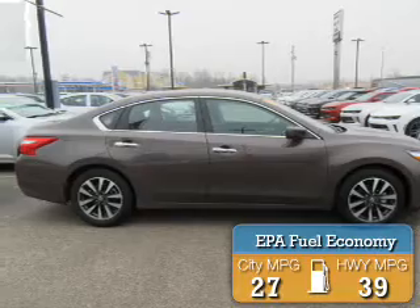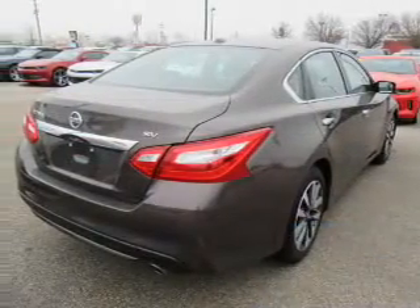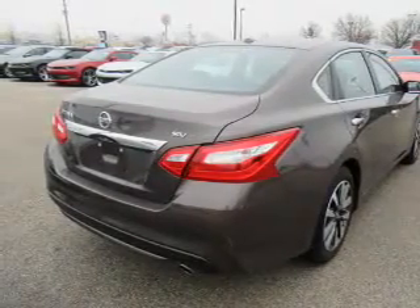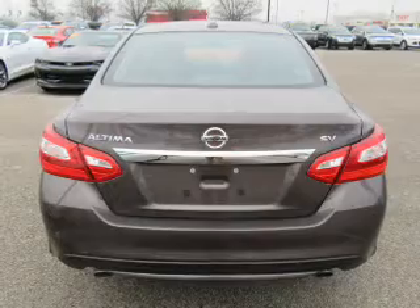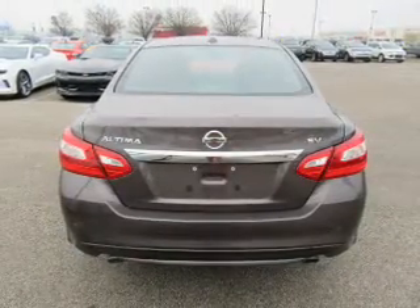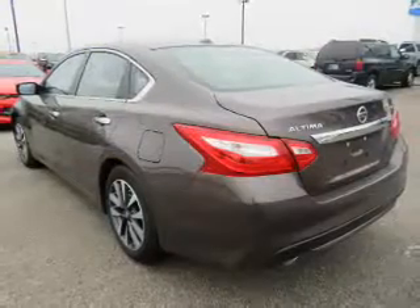Great fuel efficiency saves you money by requiring fewer trips to the gas station. The features include electric trunk, blind spot sensors, an alarm system, keyless entry, independent suspension, brake assist, traction control, stability control, daytime running lights, and anti-lock brakes.